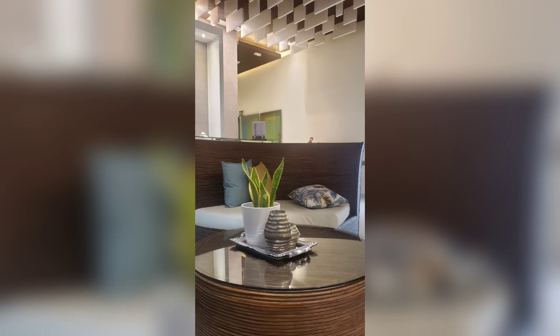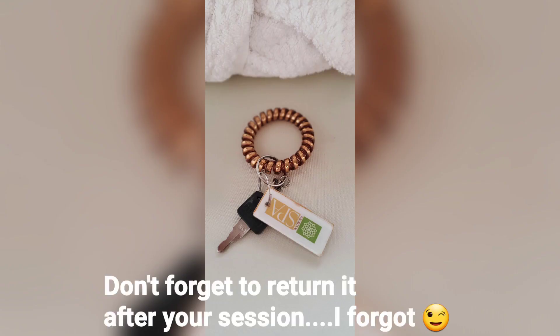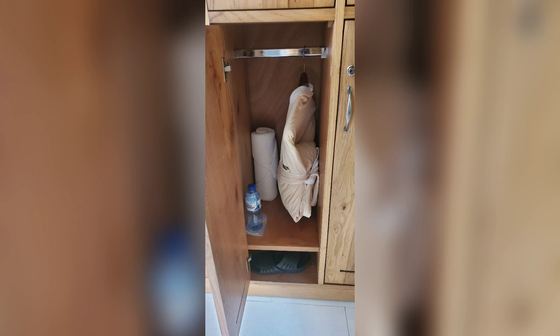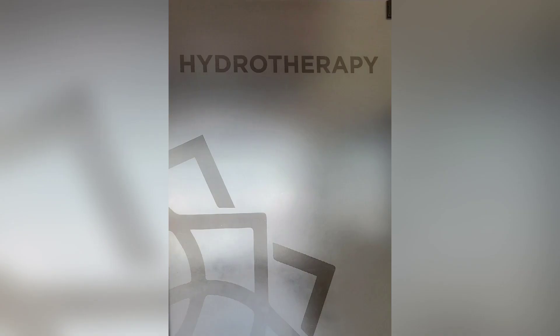You have the waiting room where you fill up your forms and make sure you do your health checks. Once you're ready, you are provided with a key for your locker, which will contain a robe, a towel, a bottle of water, and some slippers for your comfort.